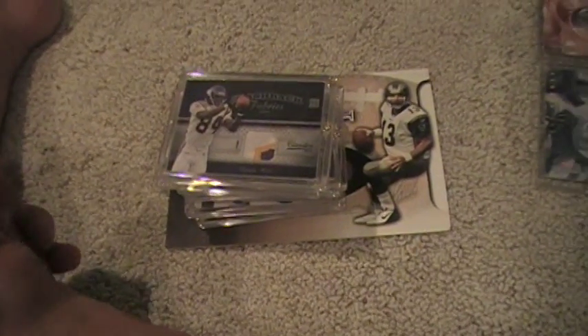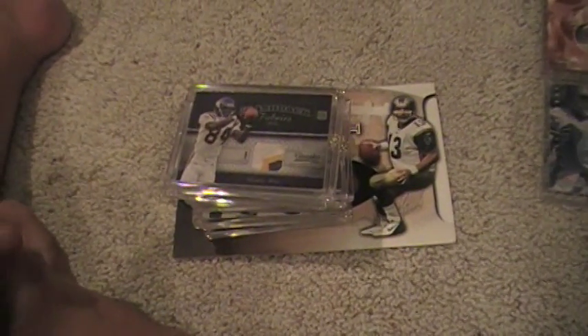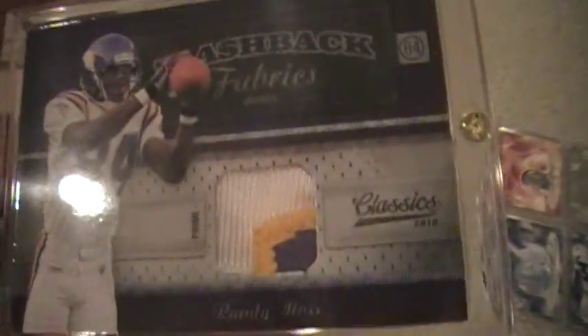What up YouTube? Quick mail day video — Friday recap of what's coming during the week. I'm going to make this one quick because I'm making several vids right now.